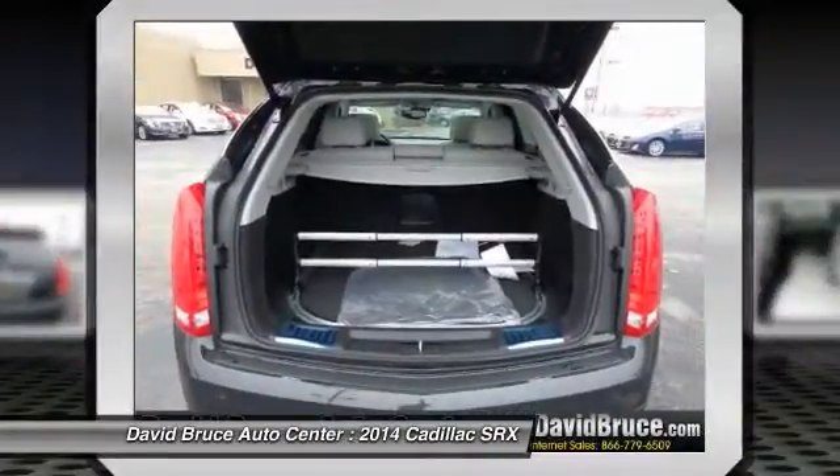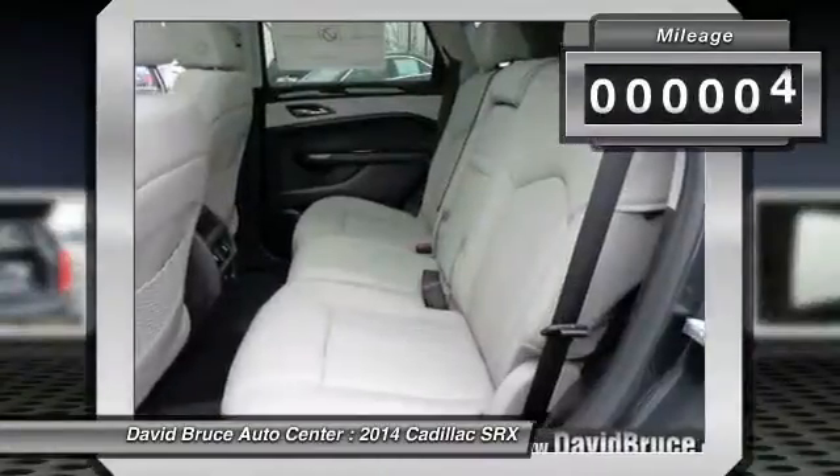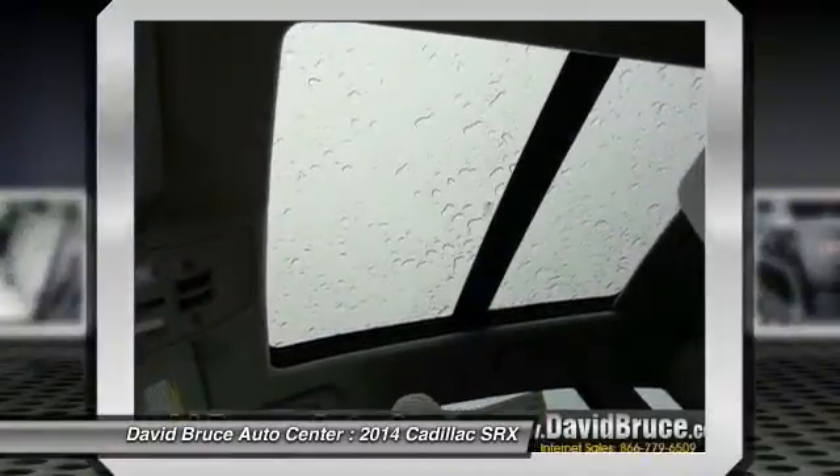And for technology lovers, the list of high-tech features is too long to list. This vehicle has less than 100 miles. Here are some of this vehicle's great options.